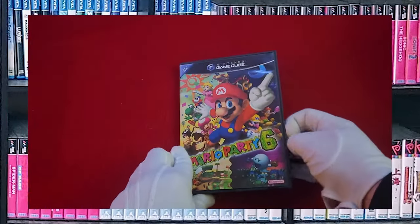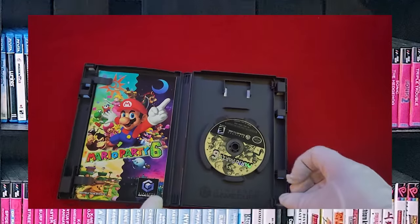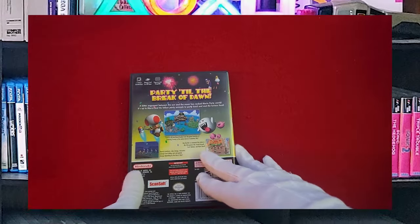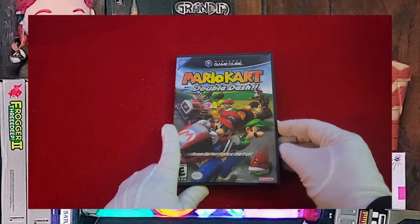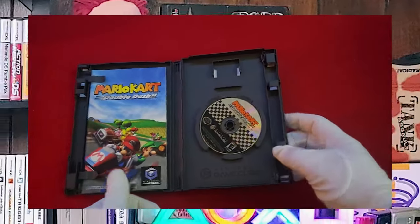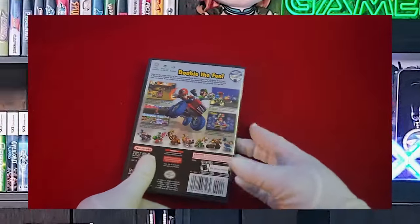Mario Party 6 — this is one of the few Mario Parties I've actually kept. Usually I would wait for the next Mario Party to come out and trade in my old one. Mario Kart Double Dash — one of the best Mario Karts in history.